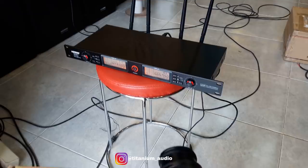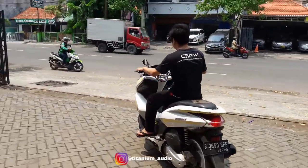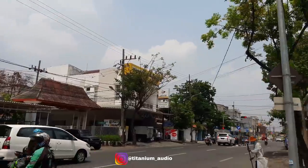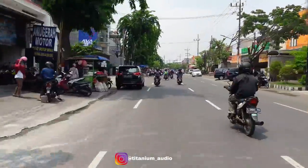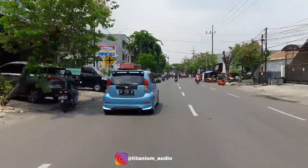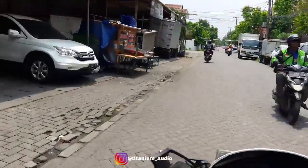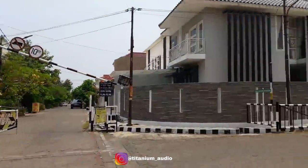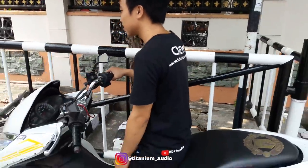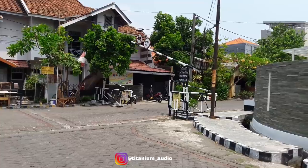Receiver kita taruh disini, dan kamera kita taruh satu disini. Let's just test it here, hampir 400-500 meters from the store.